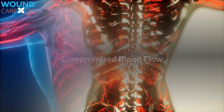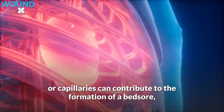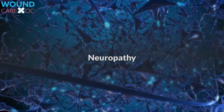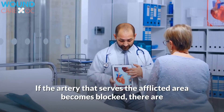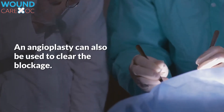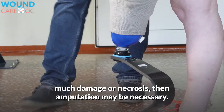Compromised blood flow: venous insufficiency, peripheral arterial disease (PAD), or other damage to the arteries or capillaries can contribute to the formation of a bedsore, as the body lacks the ability to heal the damaged areas. In some cases, if the artery serving the afflicted area becomes blocked, different techniques for bypassing it may restore healthy blood flow. An angioplasty can also be used to clear the blockage. In extreme cases, if the lower leg or foot has sustained too much damage or necrosis, amputation may be necessary.